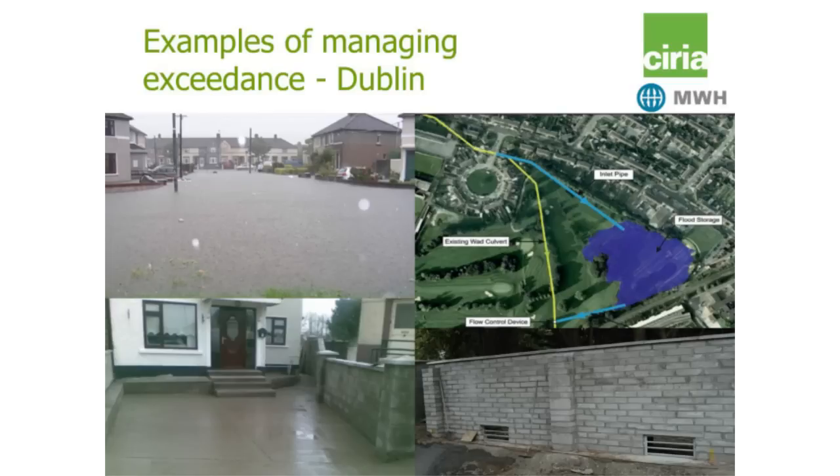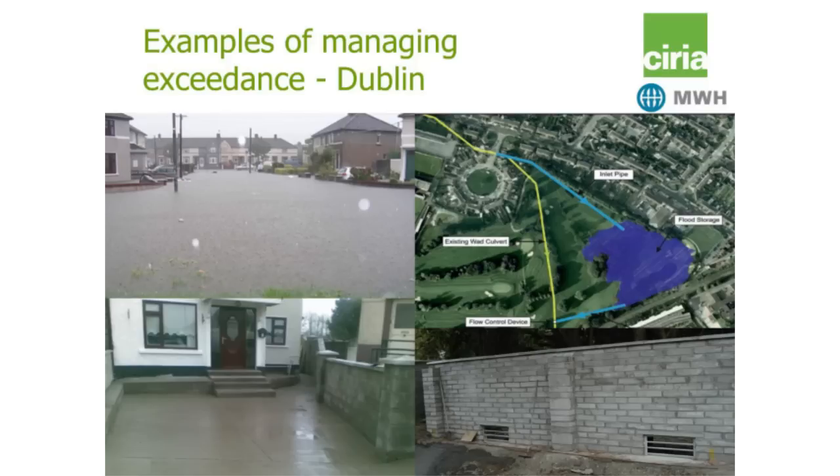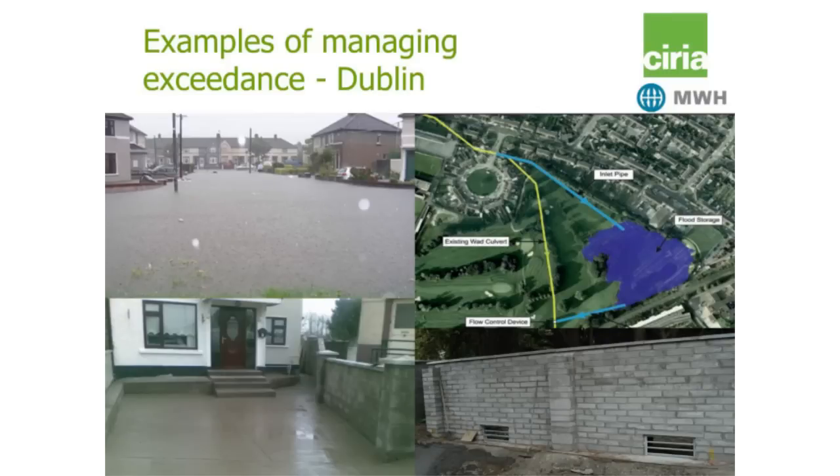An example from Dublin where the Wad culvert frequently flooded, so they took a phased approach to managing exceedance. In the top left you can see the area with quite extensive flooding shown in the picture on the top right. In a phased approach, they initially worked with the local community and homeowners to provide a route for water to get from the properties to the back of the gardens and out through slots into the golf course — providing the route by working with the community, which is a real key aspect of this case study.